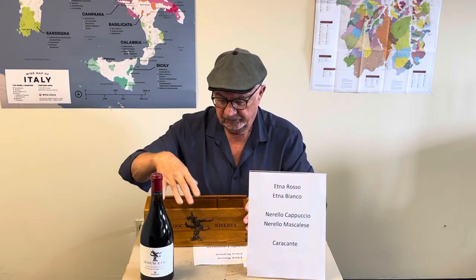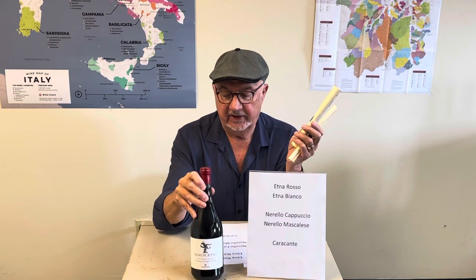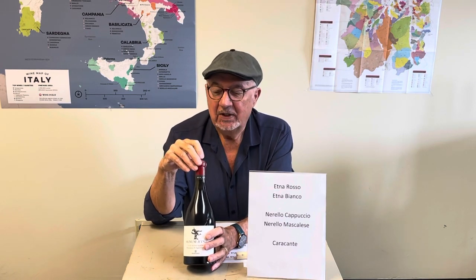Inside the box are two certificates from two universities verifying a couple of things. One verified that the vines are, in fact, 150 years old. The other studied the varietal and confirmed these are Norello Mascalesi. Because when vines get to be 150 years old, they're a lot different — just like people. They also found some vines that couldn't be identified in their DNA databank as any known varietal — two or three unique, unidentified varietals that they're now propagating to study their characteristics.